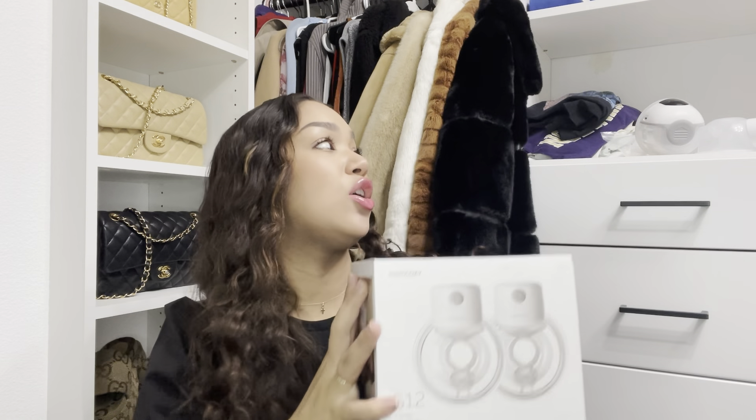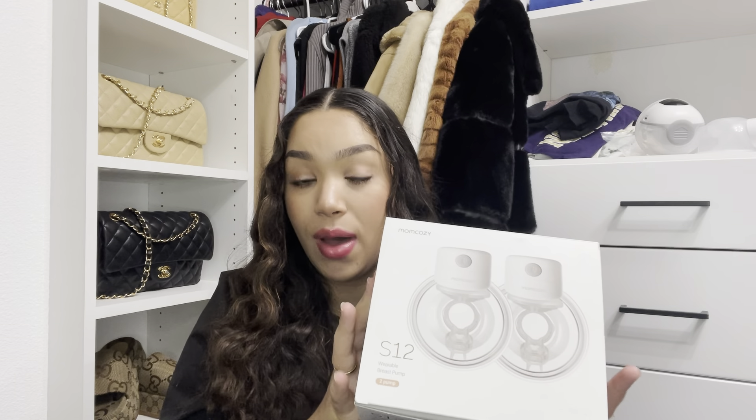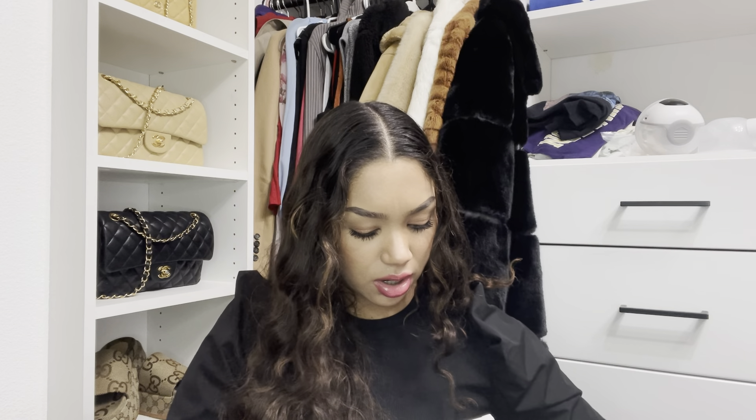This one came as a set of two, and I also purchased my other one, the M1, as a set of two. Within the S12, however, it only came with the plug-in and what I believe are little straps. That was all that came in it — literally just both of the pumps, the charging cable, and that little piece.